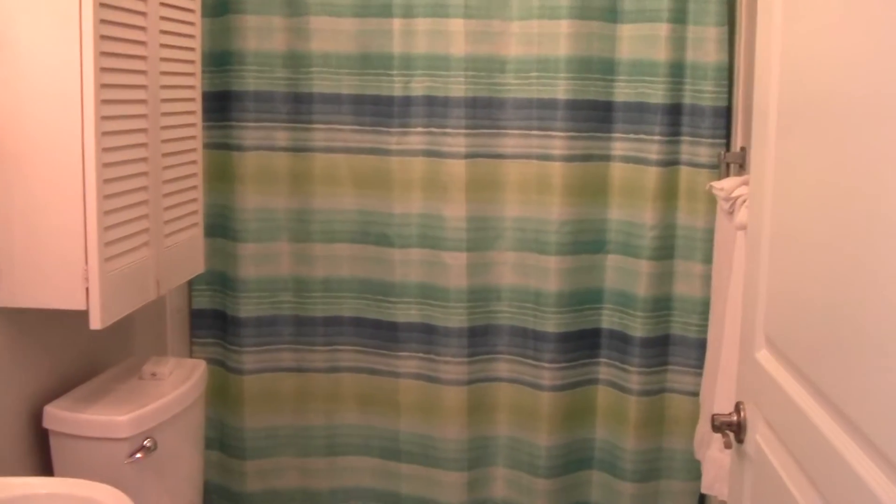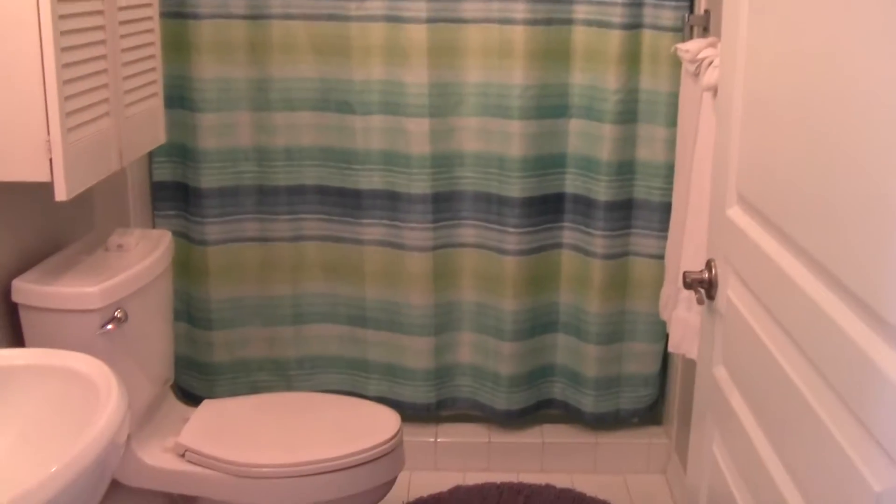We'll go over here into the bathroom. This is the spare bathroom Connie will be using.